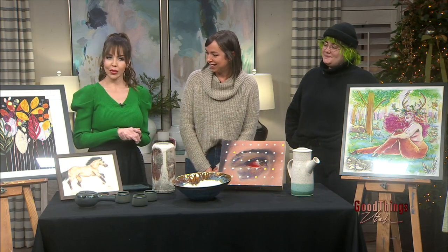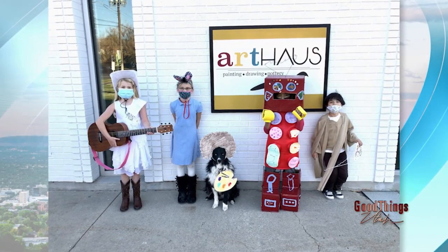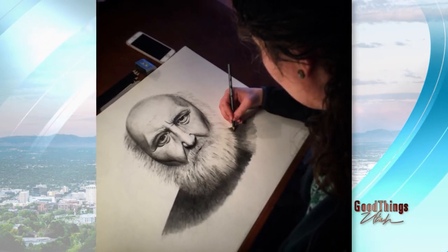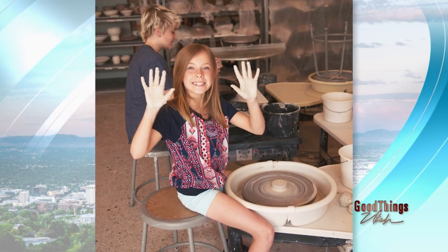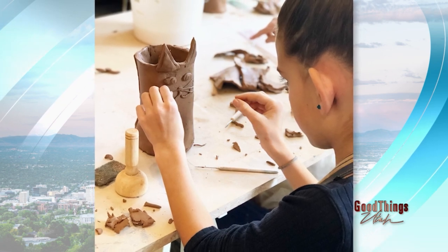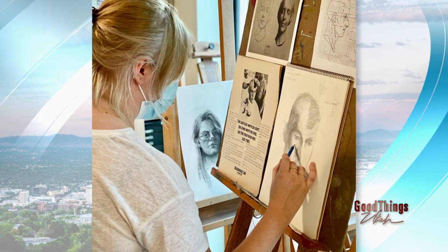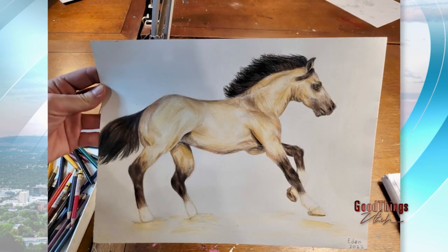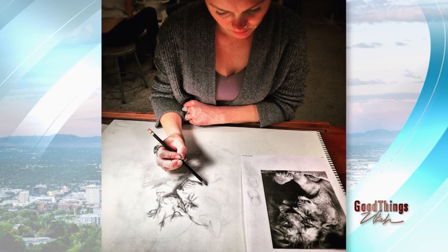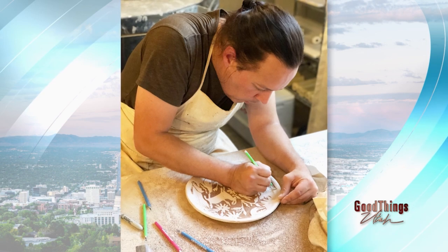Let's talk about what sets Art House apart from other studios. I think going back to the community — people come in for a class and then realize we're just a big family and they never want to leave. Also our variety of classes, because we don't just do pottery and we don't just do painting and drawing; we do a little bit of everything. Starting in January, we're going to have themed workshops every weekend, and that theme will change every week — so Valentine's Day classes and different types of specific classes around drawing and painting.